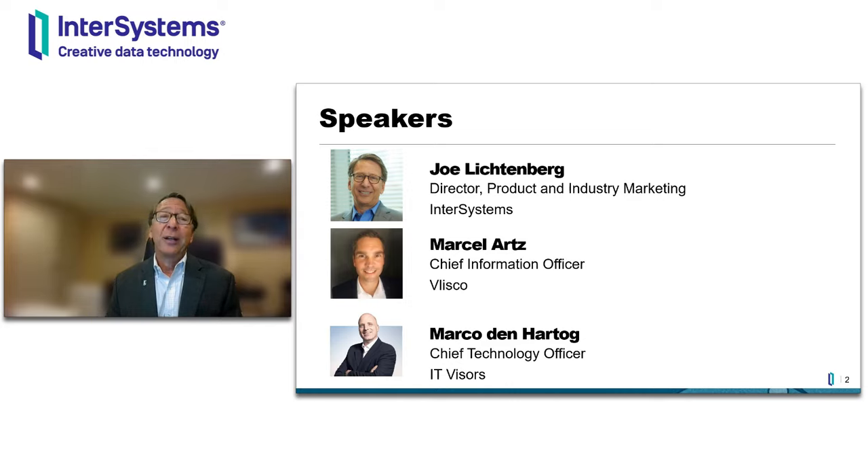Also joining us today is Marco Denhartag, who is the CTO at our longtime partner IT Visors. Marco will talk to us in detail about the starter pack itself.